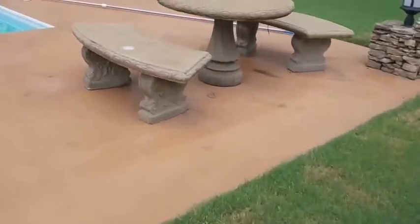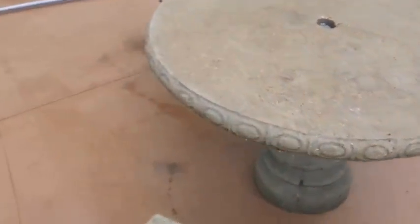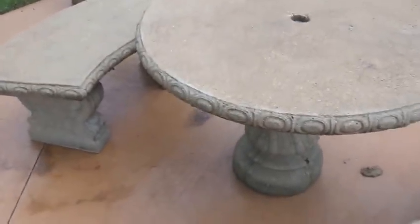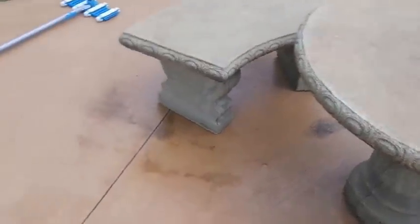This year our neighbor's pool messed up and they had to get rid of it. They asked if we wanted their concrete table set, and of course we said yes. My husband went down, we cleaned it up, sealed it, and it's just a great addition to our backyard.